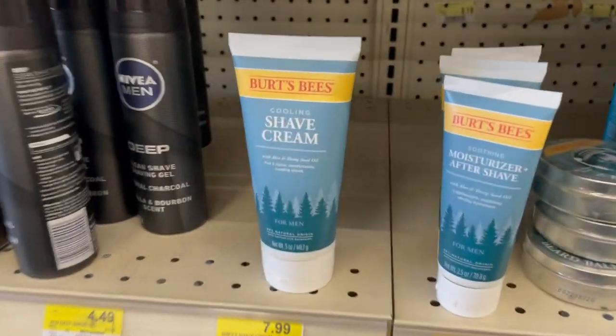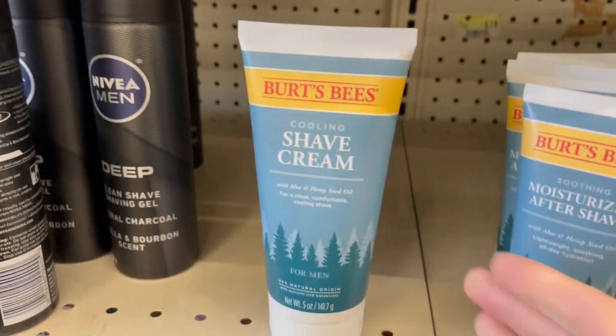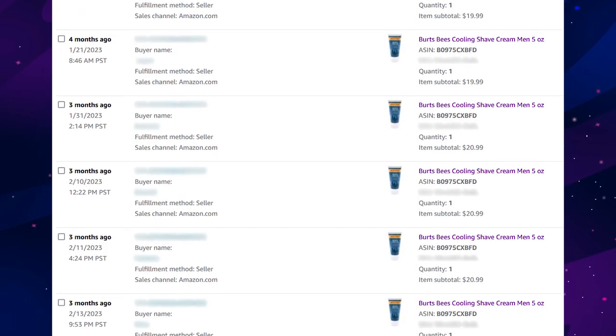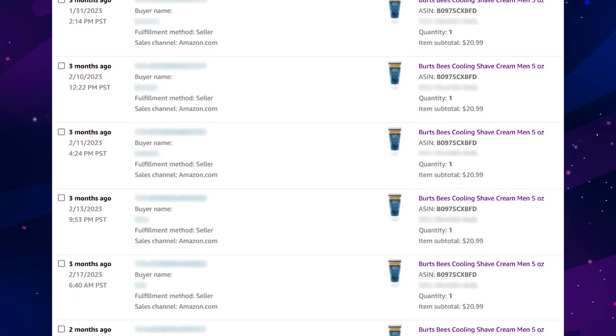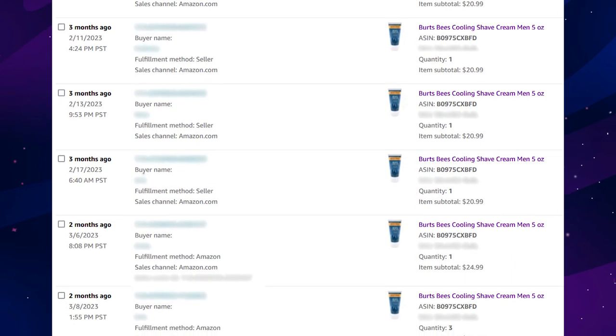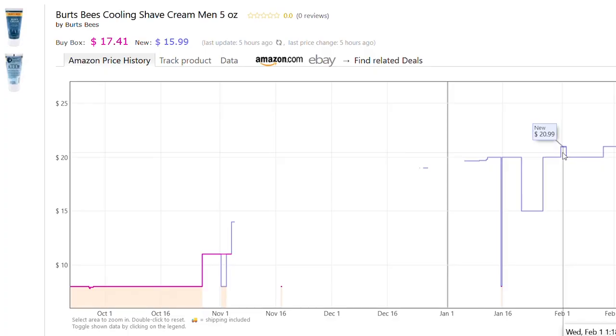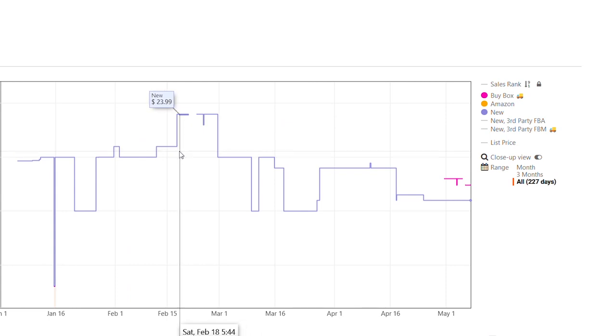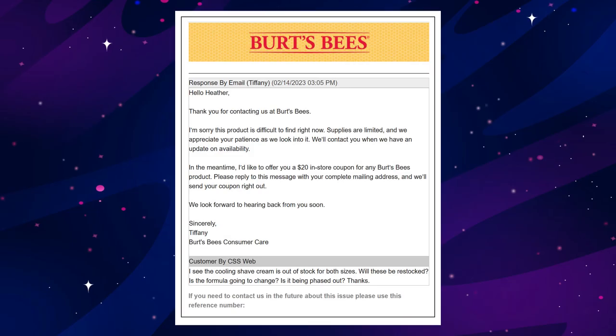Back in January I started searching for new retail arbitrage BOLOs. One item I was grabbing was Burt's Bees cooling shave cream — Amazon had been out of stock for about two months. They were $7.99 to buy but price alerts limited me to $19.99, giving me about 45% ROI when self-fulfilled, which is lower than I like. Over two months I pushed the price up to $24.99, but by then 14 sellers had joined and the price dropped to $15.99.